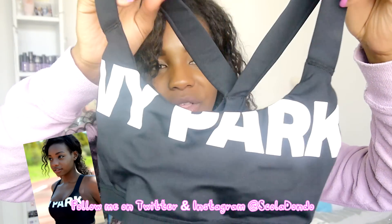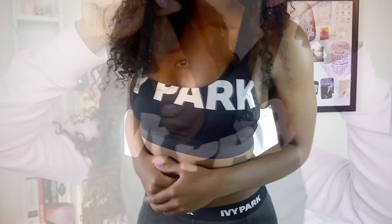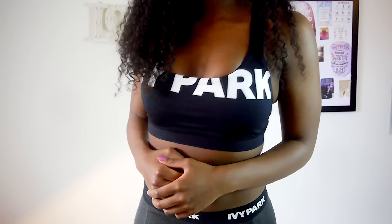Let's move on to the Ivy Park collection because I know you're all excited for that. The first thing I got was this sports bra. I can't remember all the prices because I've taken off the tags — I did a shoot in these yesterday and I'm so excited to show you the pictures. This is the sports bra that Beyoncé wears in most of the ads. It's really cute — I love the scoop design, it makes your boobies look great, and it's got really good support.